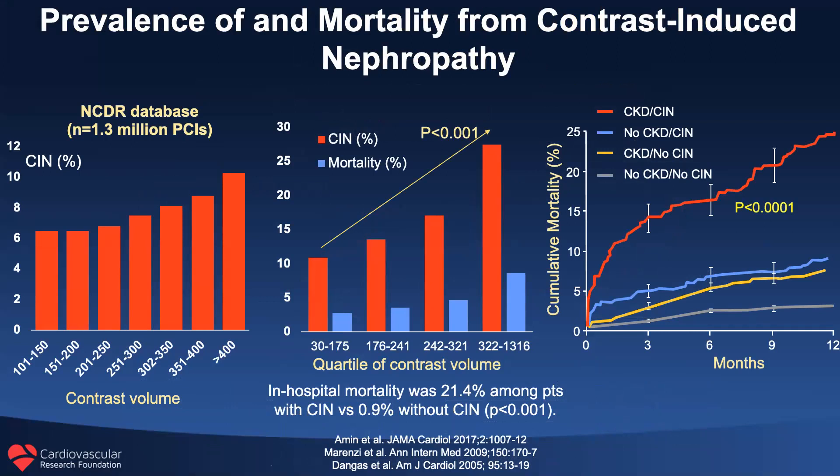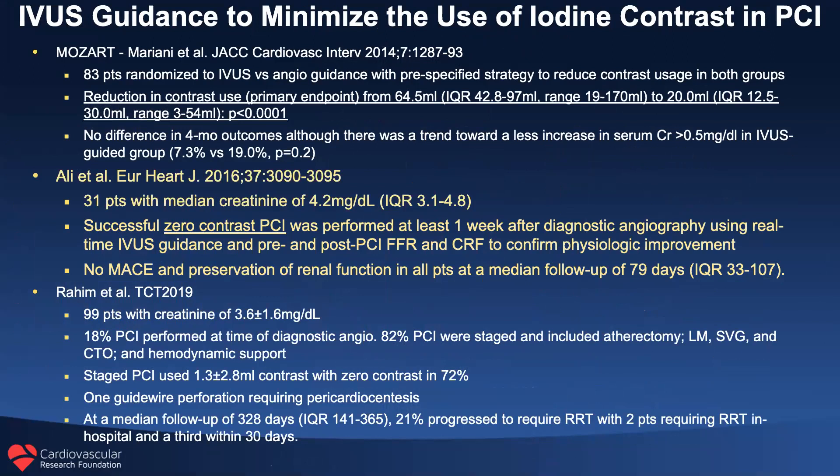The last subset is patients presenting with contrast-induced nephropathy. If a patient with chronic kidney disease develops contrast nephropathy, mortality at one year can be as high as 25% and is entirely related to the amount of contrast used. Ziad Ali from our group has pioneered zero-contrast PCI in these patients — now routine at Columbia University and St. Francis. You do the diagnostic angiogram, send the patient home for a week, bring them back, and everything is done without contrast afterwards using the roadmap from the initial diagnostic procedure and intravascular physiology as necessary to confirm the IVUS result.